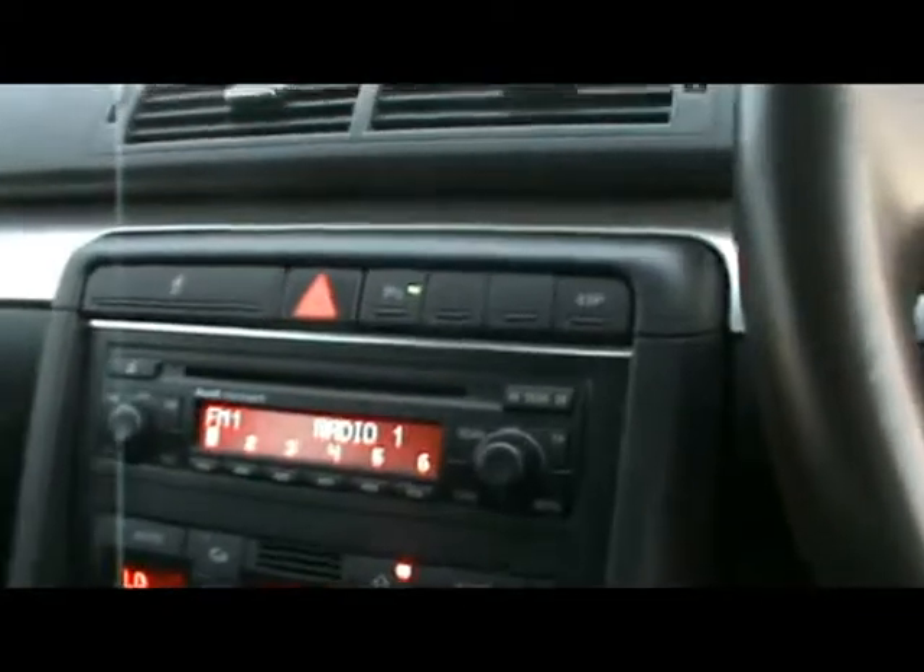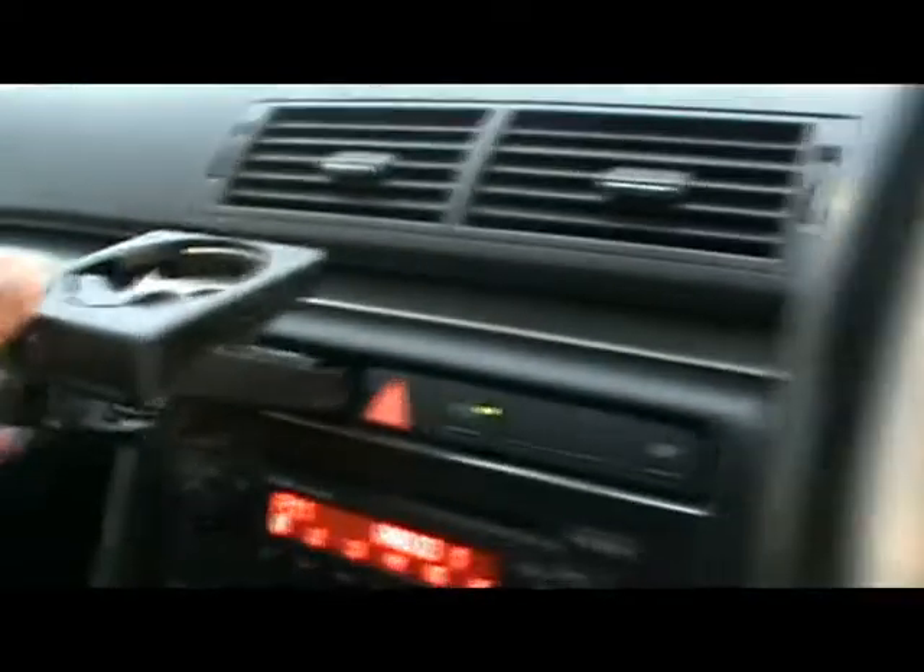Now let's hop into the front. We've got cruise control, an Audi Concert radio and CD player, and dual digital climate control as well. Cup holders on the dashboard too.